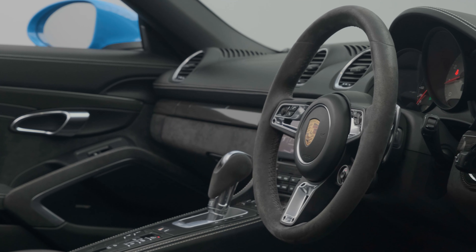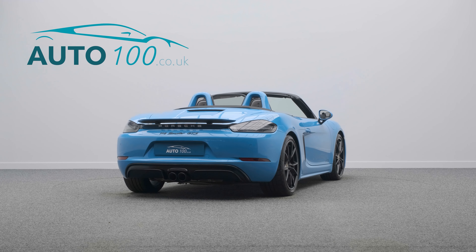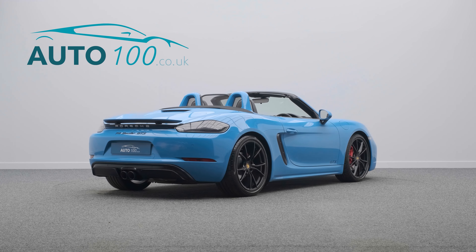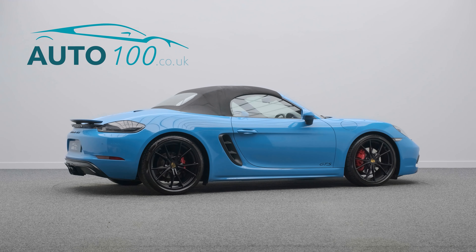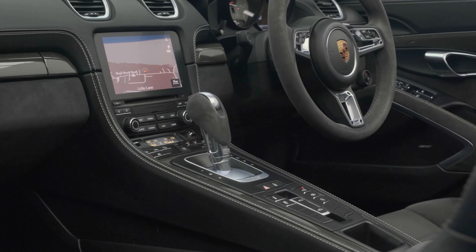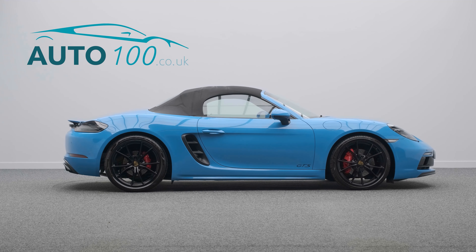It also boasts over £10,000 worth of additional factory options and full Porsche OPC main dealer service history. This highly desirable driver's car benefits from the Alcantara package GTS, LED headlights with PDLS+, and sports suspension with PASM.